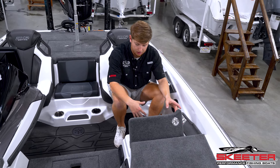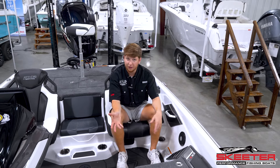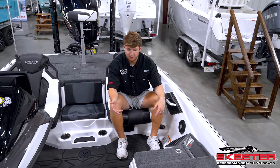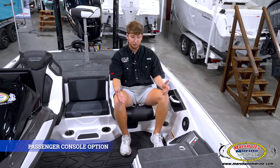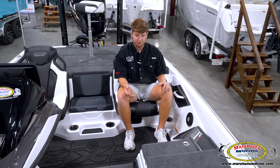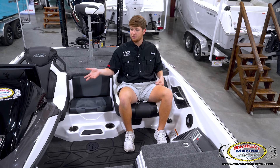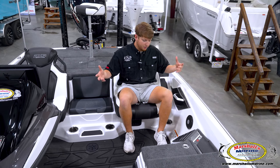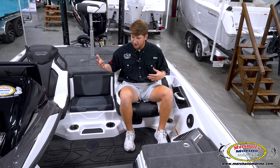Quick extra info: if you want to add it, this is an optional upgrade — you can put a passenger console right here. You just have to let us know and we can install it, and you'll have a dual console boat instead of a single console boat. That pretty much sums up the seating area and cockpit.